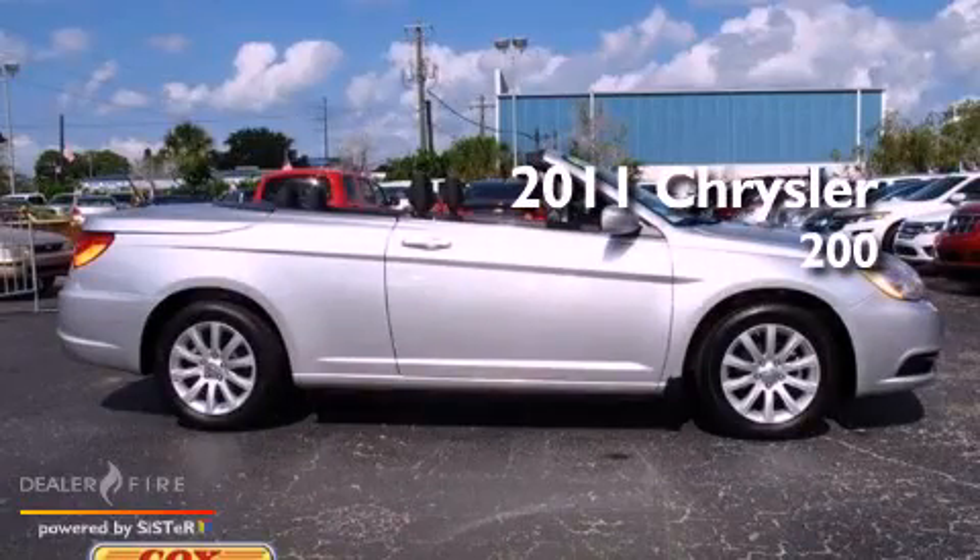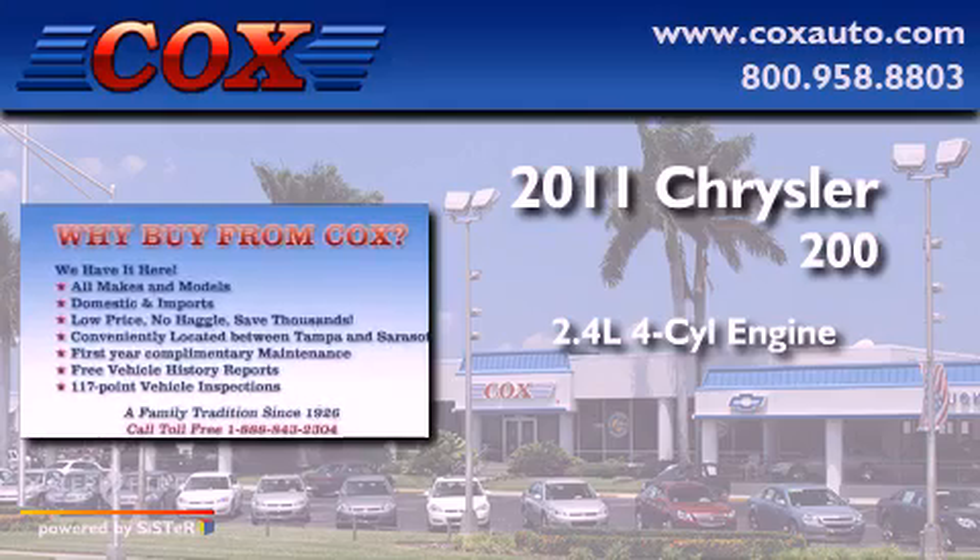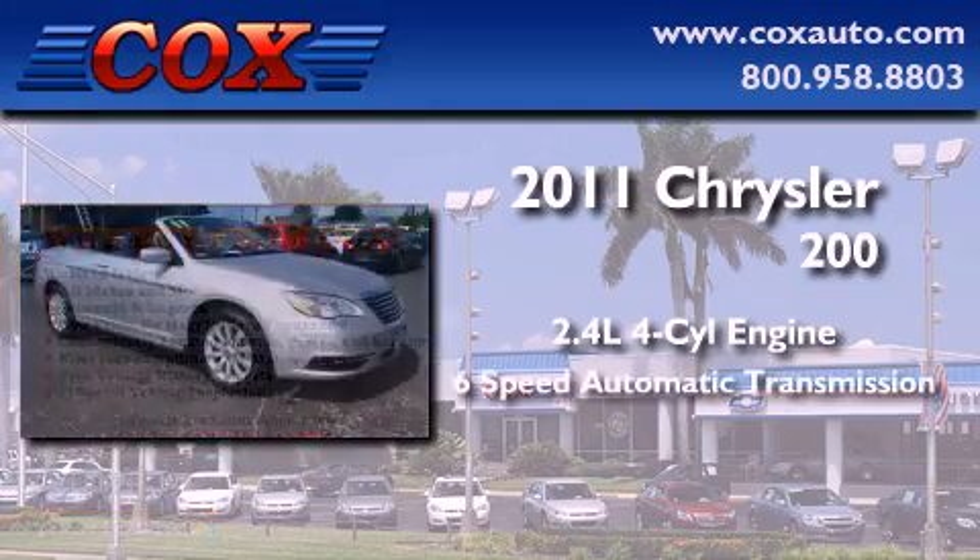This is a 2011 Chrysler 200. It features a 2.4-liter four-cylinder engine and a six-speed automatic transmission.